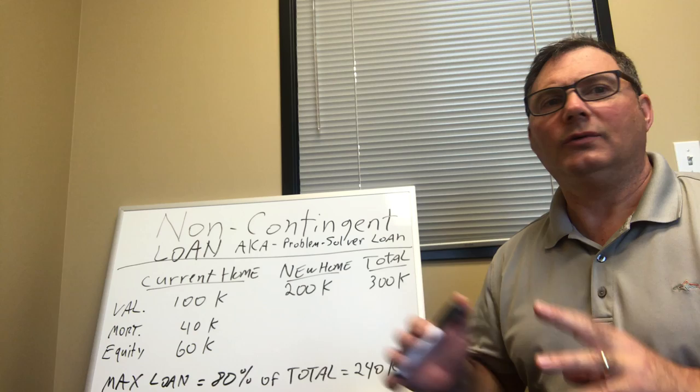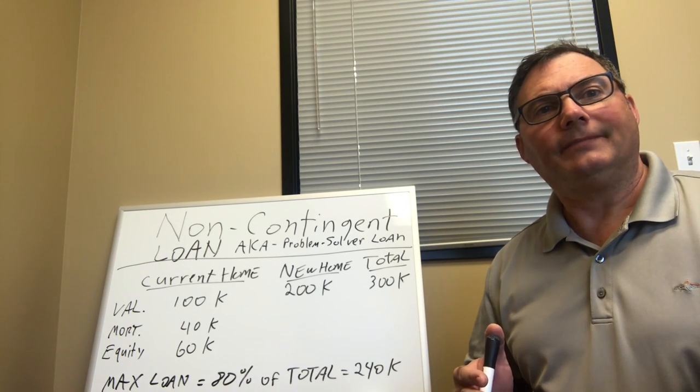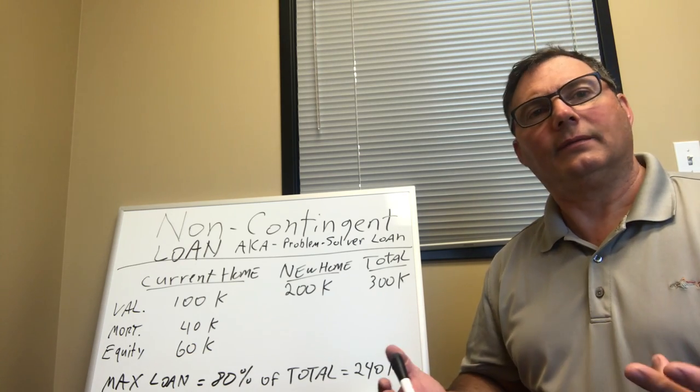You've got a house that's popped up. You want to buy it right now, but you haven't sold your existing home first, and you know that if you don't make an offer right away — if you have to wait, if you're delayed — that house is going to be gone.